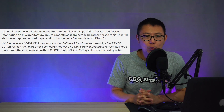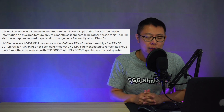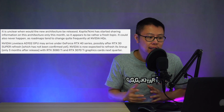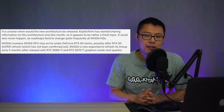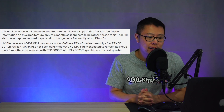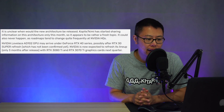It also says that NVIDIA Lovelace AD-102 GPU may arrive under GeForce RTX 40 series, possibly after an RTX 30 Super refresh. Videocards is still speculating that the Super refresh is going to come. As we all know, NVIDIA is now expected to refresh its lineup only three months after release with RTX 3080 Ti and RTX 3070 Ti graphics cards next quarter.